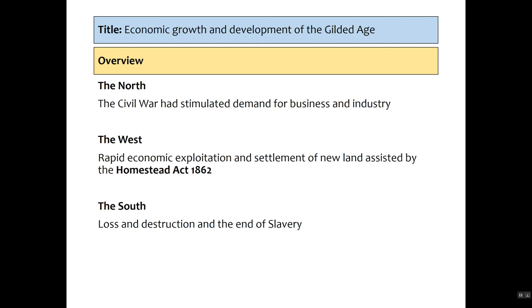A very quick overview: in the North, the Civil War really stimulated demand for businesses and industry. There was increased laying of railroads and the cities in the North grew rapidly. In the West there was rapid economic exploitation, aided by the Homestead Act of 1862, and thousands and millions went west in search of a better life. The South suffered from the loss and destruction of the Civil War and the end of slavery. The ports of Charleston, New Orleans, etc. were badly damaged and started to recover from 1860, but very slowly.